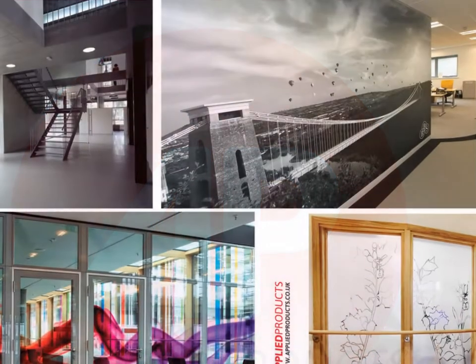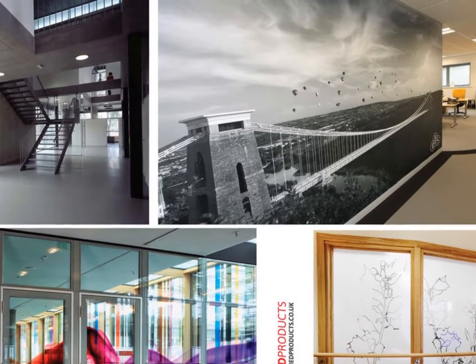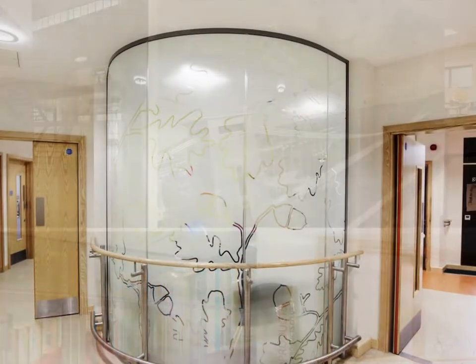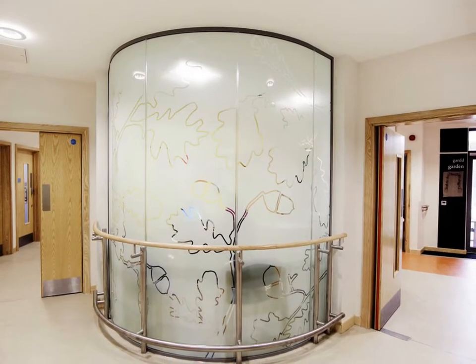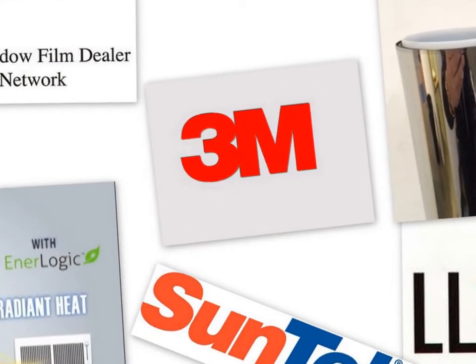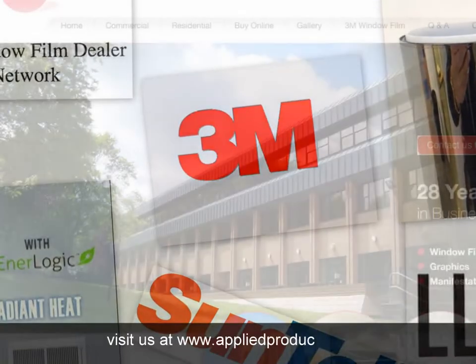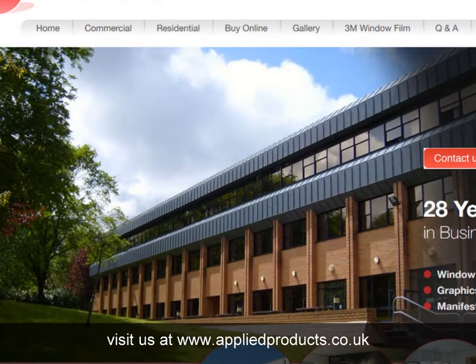Founded in 1985, Applied Products have become highly respected for the combination of their outstanding service and installation capabilities with technical excellence. We are stockists of many of the leading manufacturers' materials, including 3M. Visit our website at appliedproducts.co.uk to see our full range of products and services.